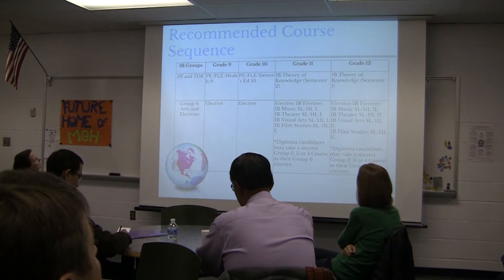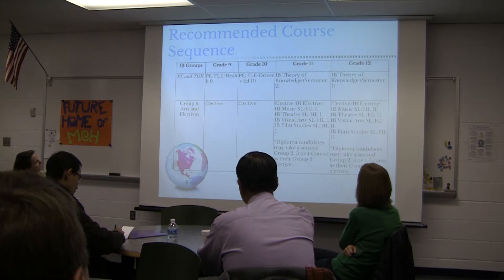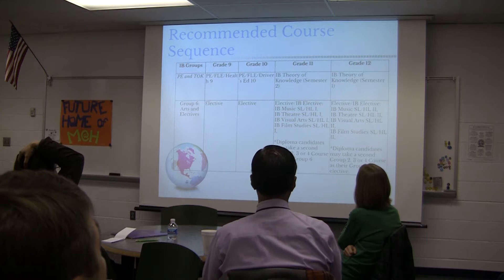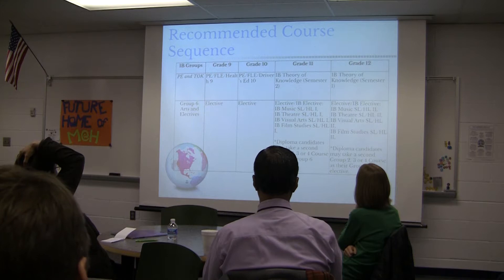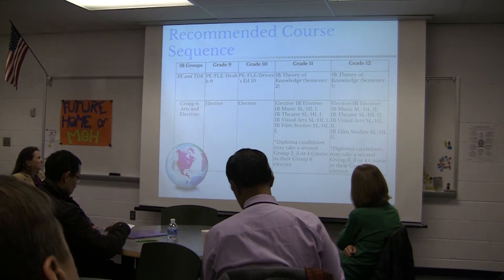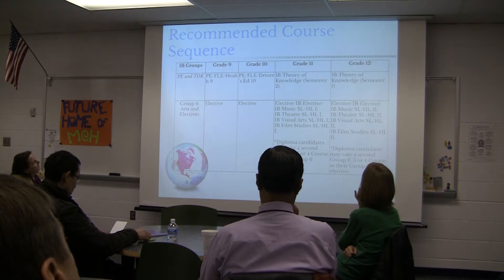In 9th and 10th grade, students are required to take physical education, which usually fills that elective spot. Then in 11th and 12th grade, students take the theory of knowledge course — the interdisciplinary course. To ensure it covers two years without taking away too many elective options, students take theory of knowledge the second semester of junior year and finish it in semester one of senior year. That leaves those two semesters on either side to fill with electives.